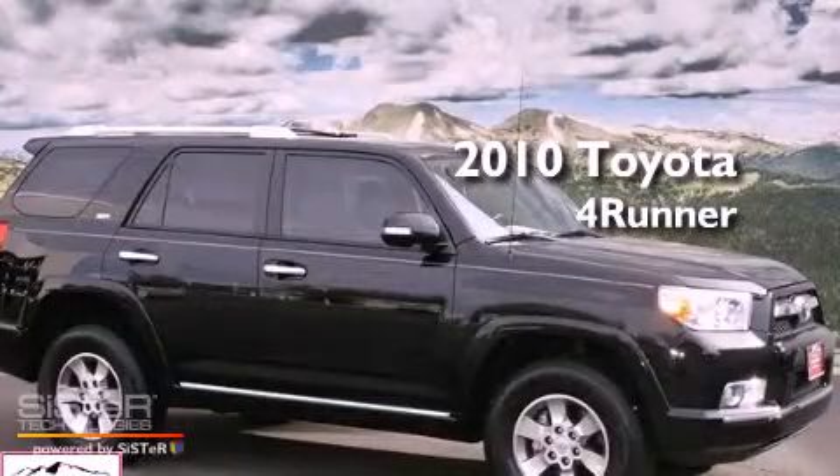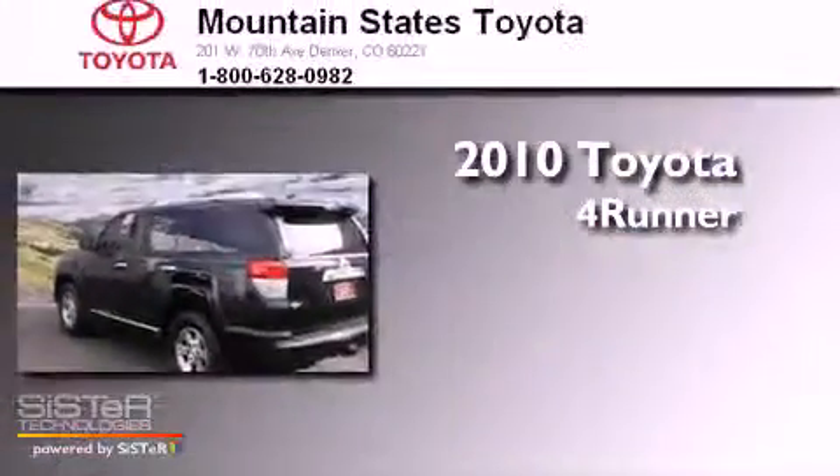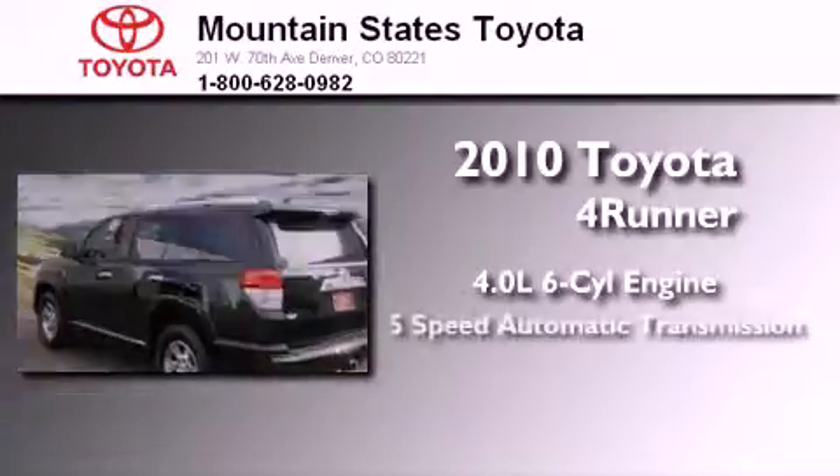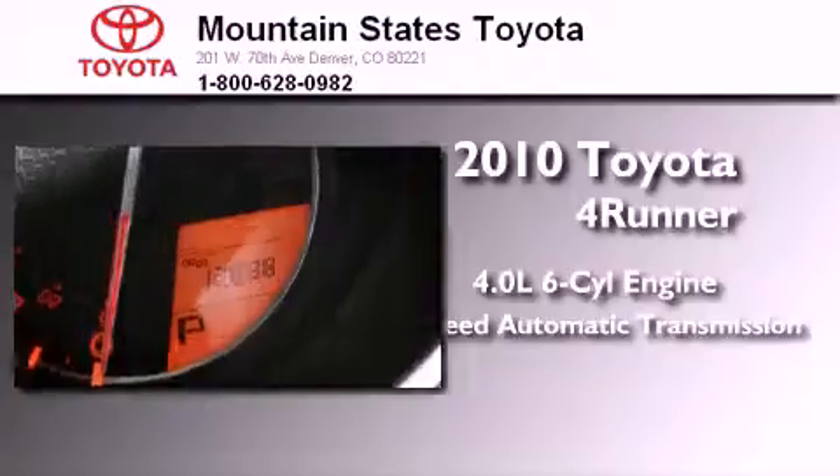This is a certified pre-owned 2010 Toyota 4Runner. It features a 4.0-liter six-cylinder engine, a five-speed automatic transmission, and four-wheel drive.